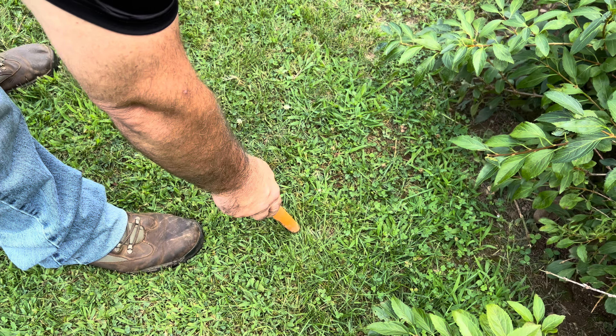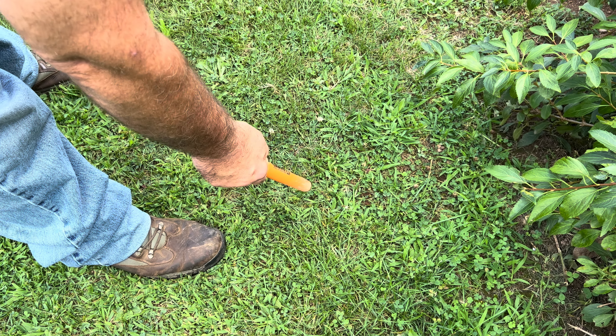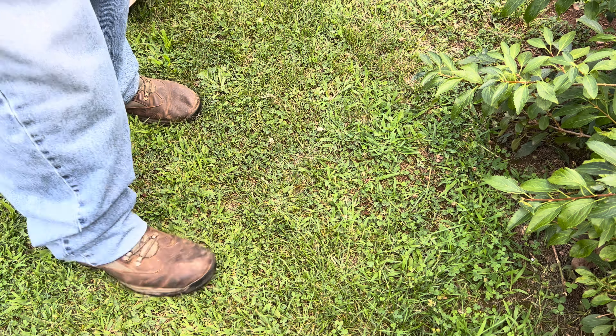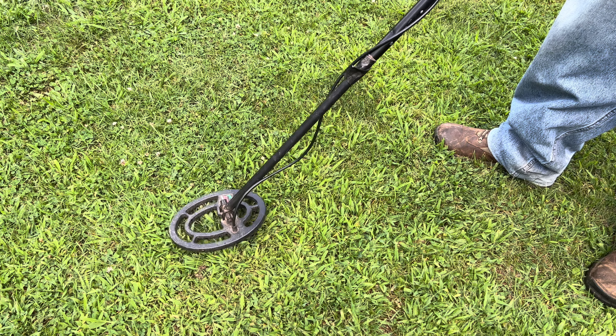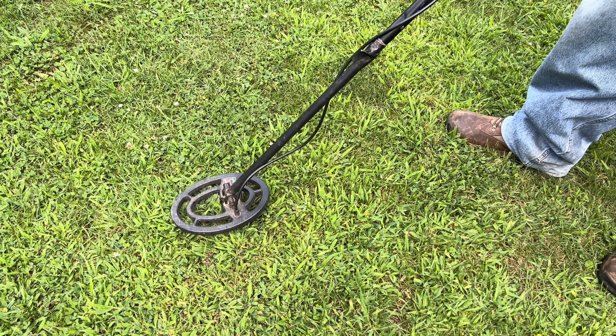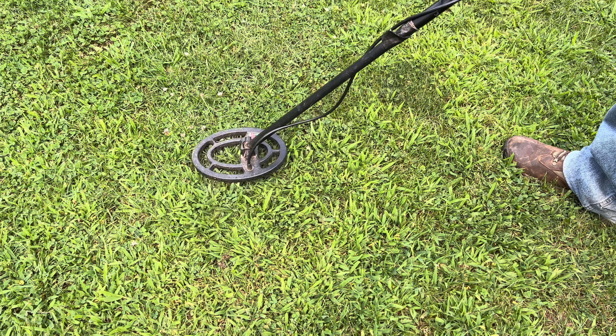For some reason I believe this could be part of a fence — I know about a fence that was here — so I'm not going to be digging this up. On to the next one. This sounds like a really good signal; it's indicating it could be either gold or five cents. We'll see how good this Garrett ACE 250 is.